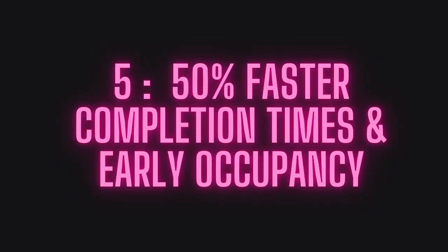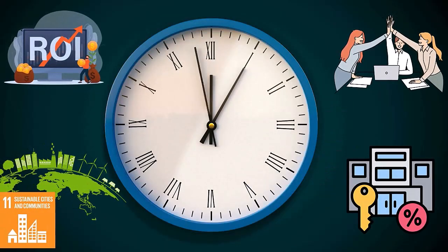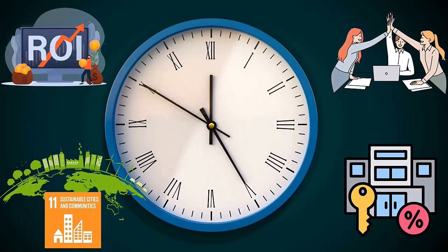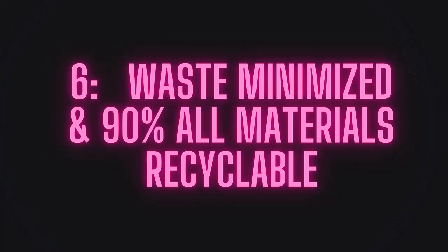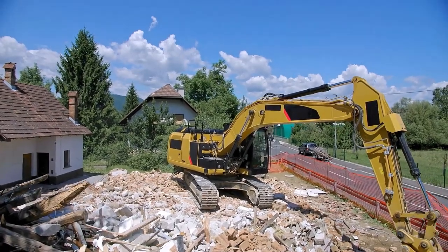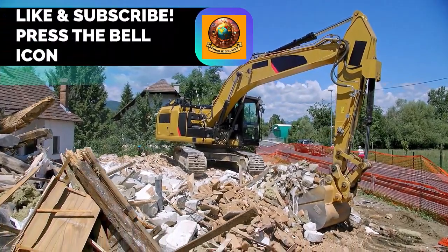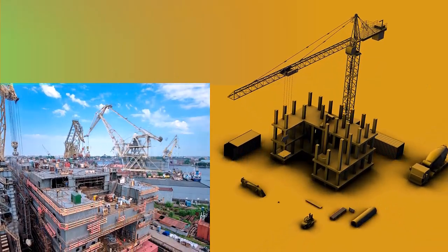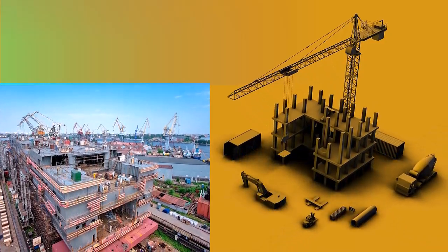With up to 50% faster completion times, modular construction allows for earlier occupancy and a quicker return on investment — it's a smarter, greener way to build. But speed isn't the only benefit. Modular construction is also more sustainable. With waste minimized and nearly all materials recyclable, it's an environmentally friendly choice. Modular construction offers a permanent, high-quality product with minimal on-site disturbance, making it a highly sustainable form of building.